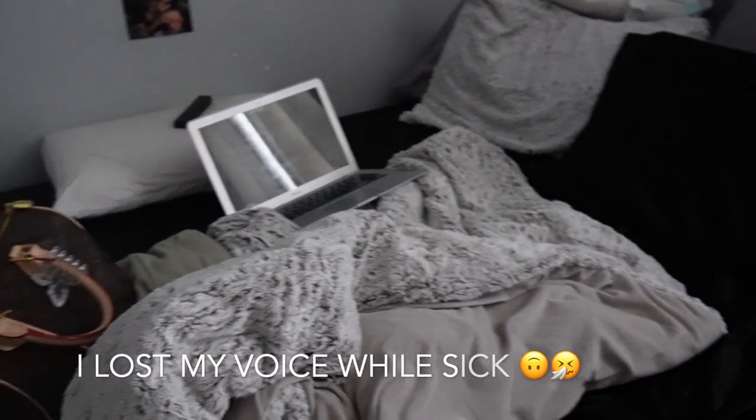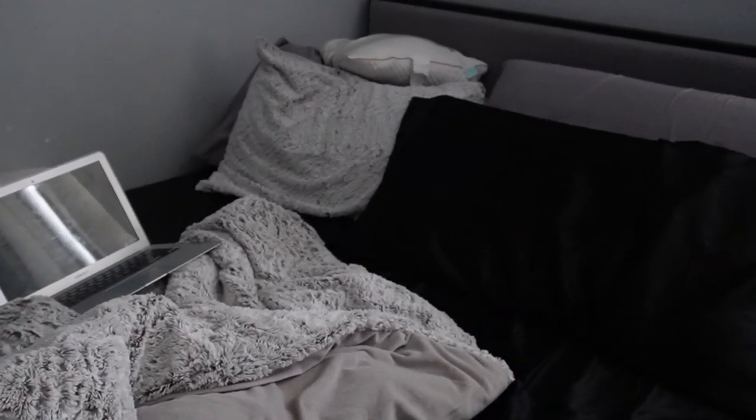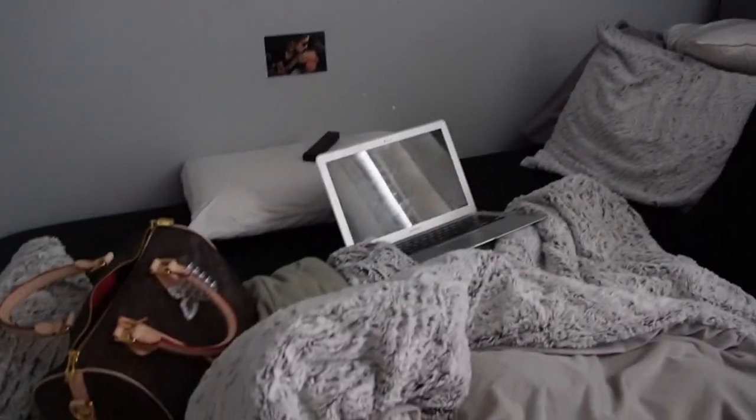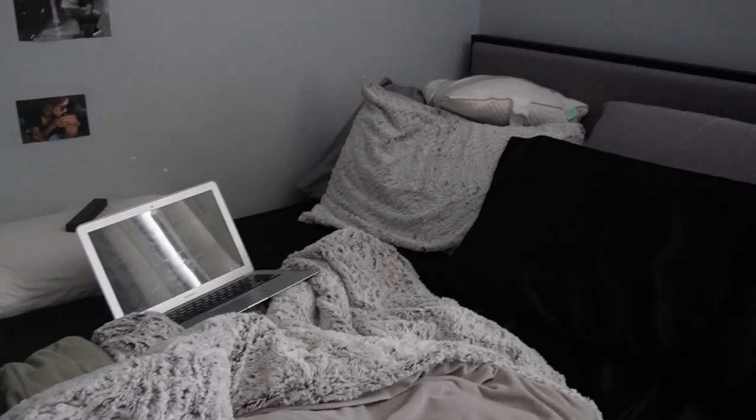This is literally my bed right now. It looks a mess, I know, but this is literally my stay-at-home-with-me.